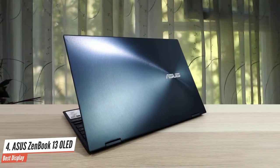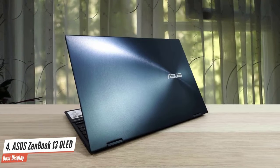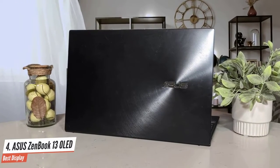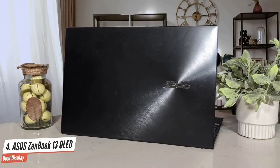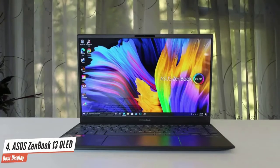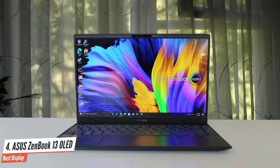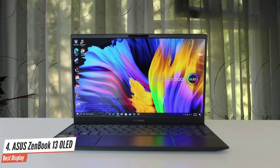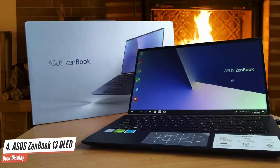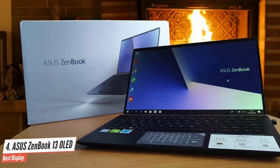The ASUS ZenBook 13's pine-gray hood features delicately brushed concentric circles surrounding the glossy silver ASUS logo on the right-hand side. Near the hinge, there is a very thin ZenBook series logo. On board the ZenBook 13 is the DTS audio processing software, which features presets for music, movies, games, and custom audio. The music preset worked very well while listening to music.